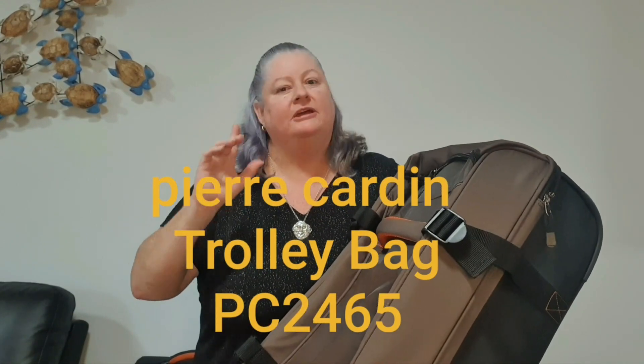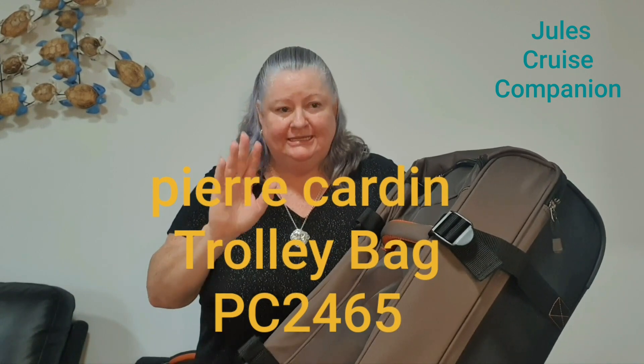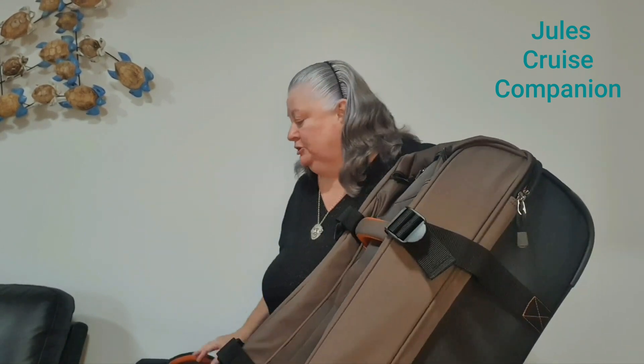I've got to say from the start, I've got no skin in the game. I didn't purchase this — it's valued at about 300 Australian dollars — but I belong to a loyalty program where you exchange your loyalty points for products, and this time I decided I would exchange them for a couple of suitcases. Yes, not one but two suitcases.